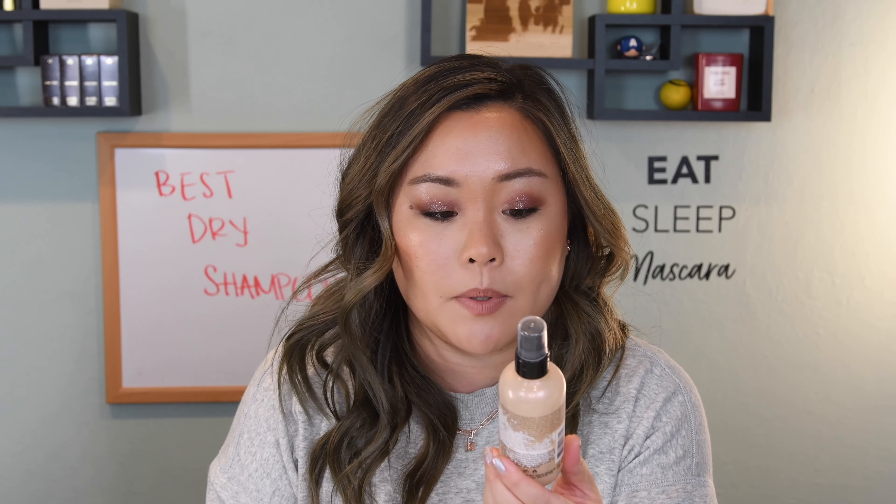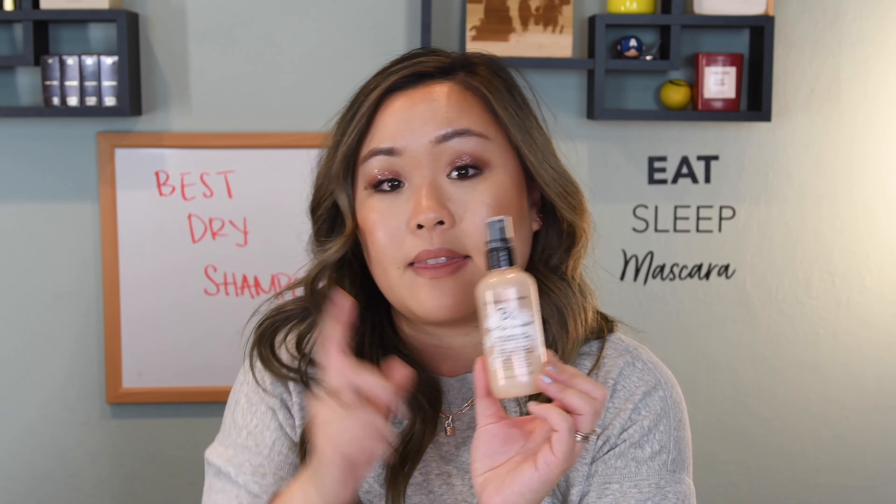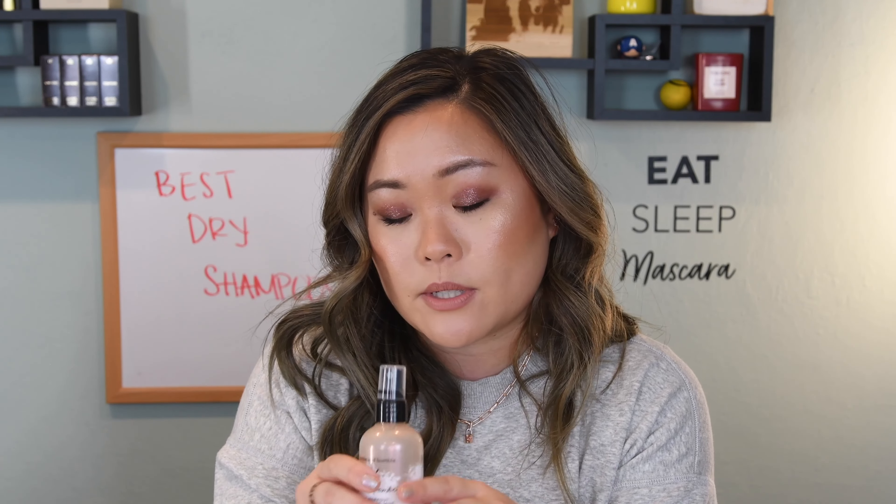The next and last product is from Bumble and Bumble. This is their Pret-A-Powder Post-Workout Dry Shampoo Mist. They have two kinds — a dry powder version and then this mist. I don't care much for the regular dry formula, but this mist is totally innovative and helpful if you like to work out midday or in the morning and don't necessarily wash your hair every time you work out. You can actually spray this into your hair while it's damp or sweaty — something you can't do with normal dry shampoos, which would get all pasty.